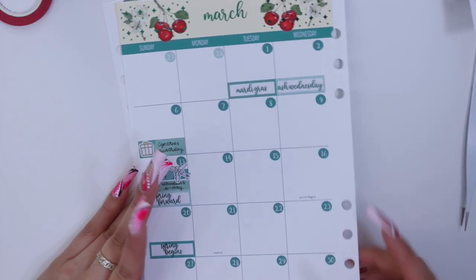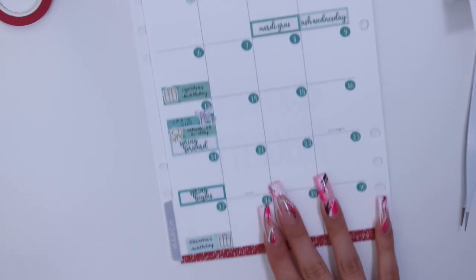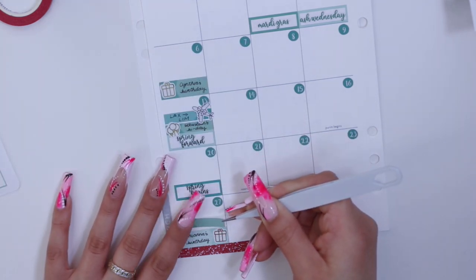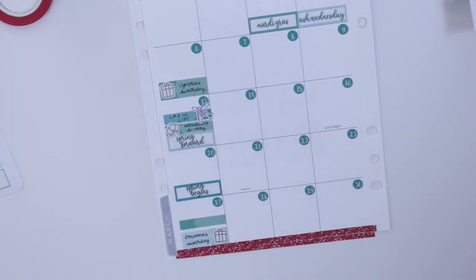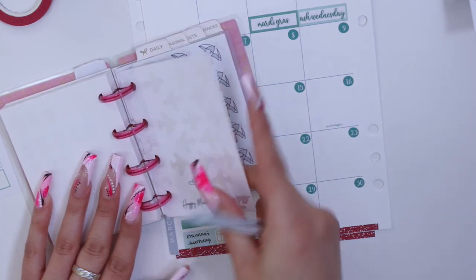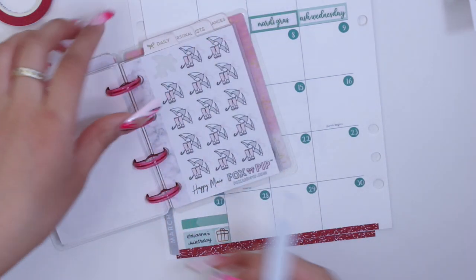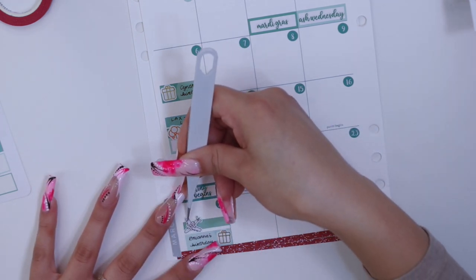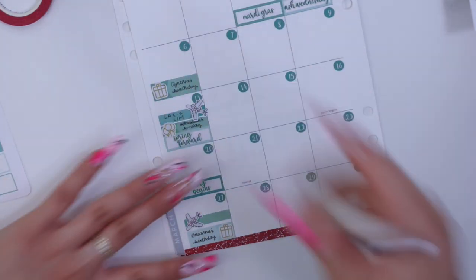Those were all of my birthdays. I think I'll also mark when I come back from Peru, which is also on the 27th. I'll use my last airplane sticker — I didn't think I was going to use up this sheet, but I've had it for a while, so I love when this happens. I'll put the plane down and write 'Lima to LAX.'